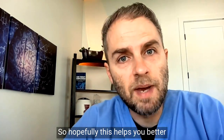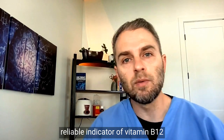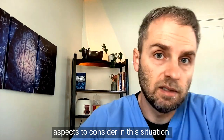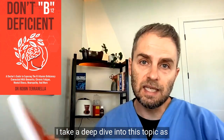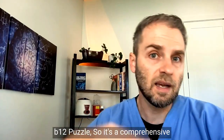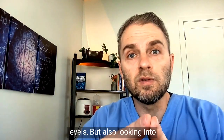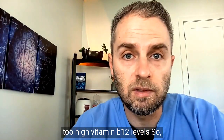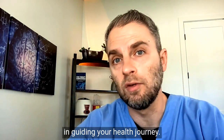While methylmalonic acid is a very reliable indicator of vitamin B12 deficiency, there are other tests and aspects to consider. In my book, Don't B12 Deficient, I take a deep dive into this topic as well as other pieces of the vitamin B12 puzzle. It's a comprehensive guide with practical strategies for maintaining optimal levels, and also looks at problems that arise from having too-high vitamin B12 levels — so whether you're in a deficient or excess state, it can help guide your health journey.